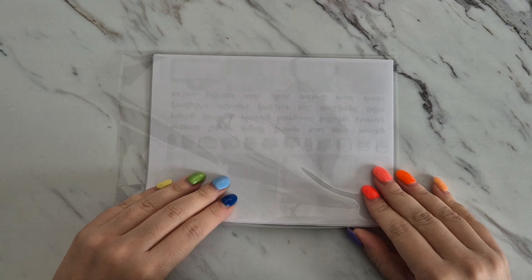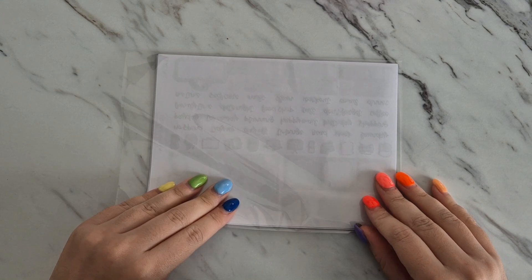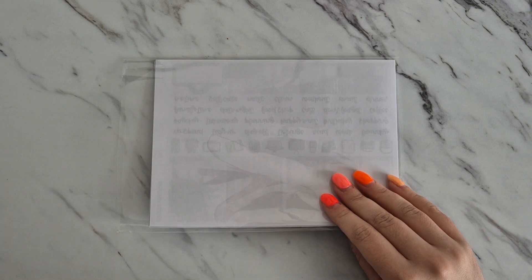Hi everyone, welcome back to my channel! Today I'm back with another unboxing, and this time I'm unboxing the August mystery kit from Planner Face. I do PR for Planner Face — you can use my code Beth to save on the website.